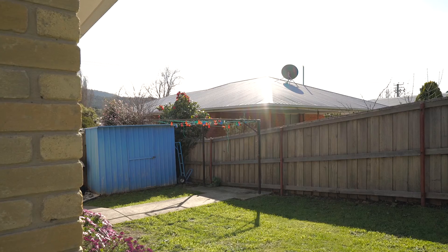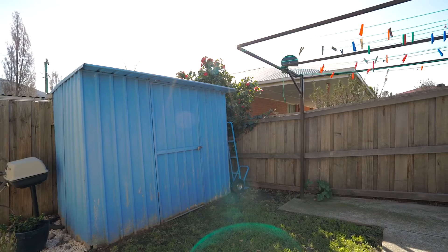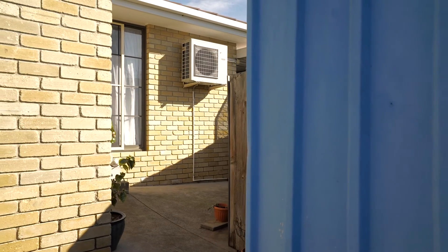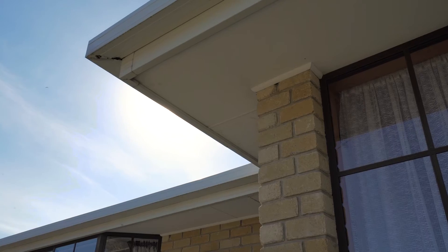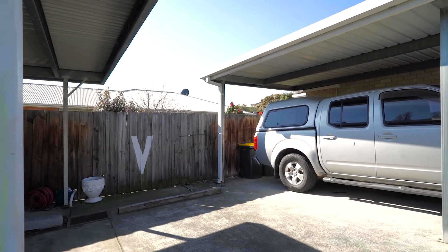With only two on the block, this private villa is exceptional value and would suit a wide range of purchasers. Walking distance to the Telous Street Park — a beautiful walking spot around the lake. This is an impressive and spacious villa with ample parking and nothing to do but move in and enjoy.